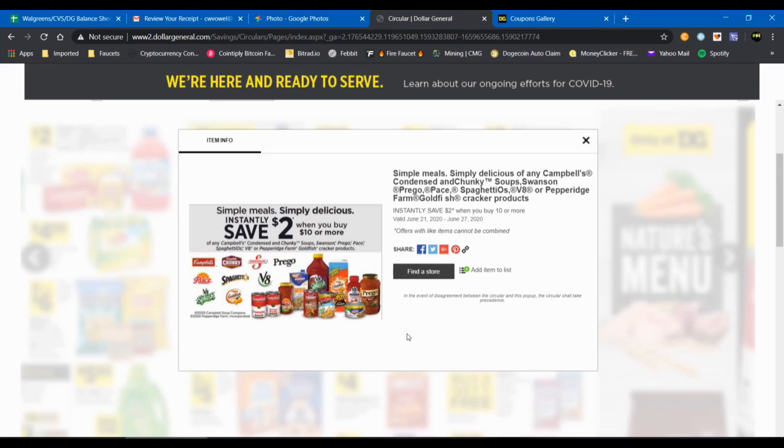Before we get further into the deal breakdown, I want to point out another promotion going on at Dollar General this week on certain food items: Campbell's Soups, Campbell's Chunky Soups, Swanson, Prego, Pace, SpaghettiOs, V8, V8 Splash, and Goldfish. The deal is an instant savings — if you purchase at least $10 worth of these brand items, you'll instantly save $2 on your purchase. This is going to factor into the first half of the deal in this transaction.